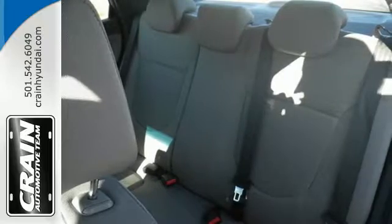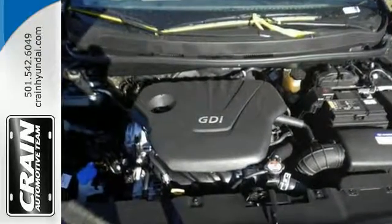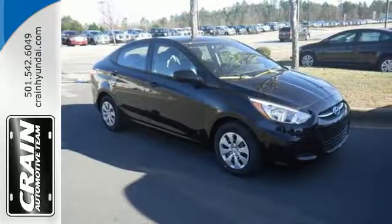Fold down the 60-40 split rear seat back and you'll create even more space for additional cargo. The USB and auxiliary audio input jacks allow you to play your favorite tunes.